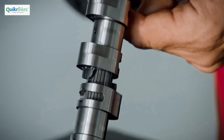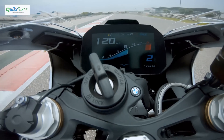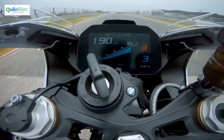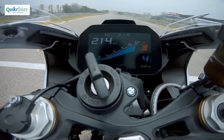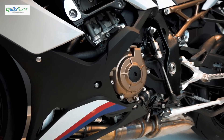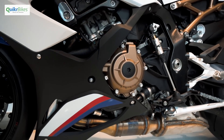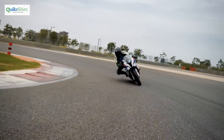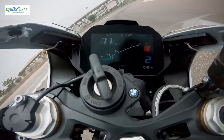The engine now uses BMW's ShiftCam technology that ensures you have a minimum of 100Nm of torque available right from 5,500 rpm all the way to the redline at 14,500 rpm. This is a mechanical system within the engine that changes cam profiles at 9,000 rpm, ensuring a powerful mid-range as well as punchy power at the top end of the RPM spectrum.